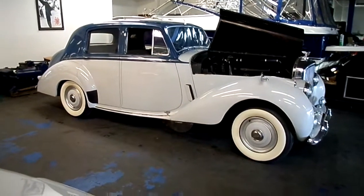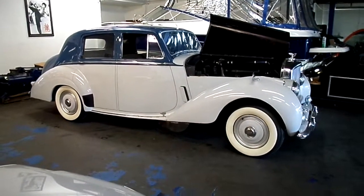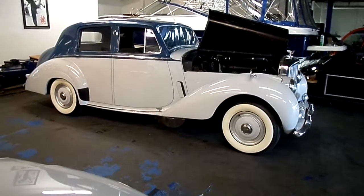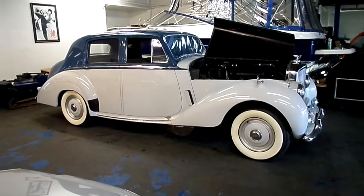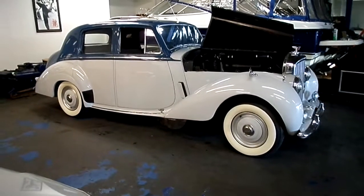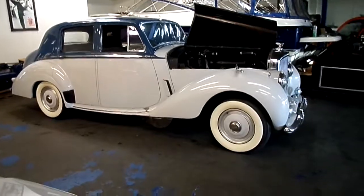In 1929, the worldwide depression caused by the stock market crash in the United States affected everybody, including the sales volume of the Bentley Company, and the government of England put Bentley into receivership. Rolls-Royce won the bid for the company with a sealed bid, doing so under a different name. It was a secret to W.O. who actually bought the company until all the paperwork was done, and to his shock he was purchased along with the buildings and the rights to manufacture the car. He actually worked for Rolls-Royce until 1935.